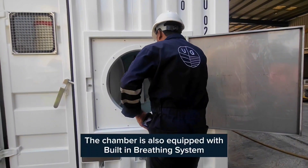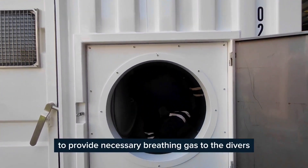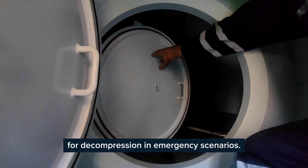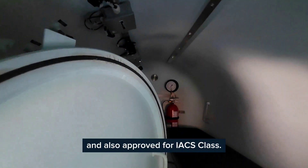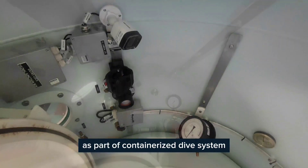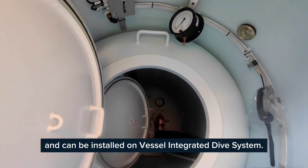The chamber is also equipped with a built-in breathing system to provide necessary breathing gas to the divers for decompression in emergency scenarios. The overall DDC is IMCA compliant and also approved for IACS class. The DDC can be supplied as part of the containerized dive system and can be installed on a vessel integrated dive system.